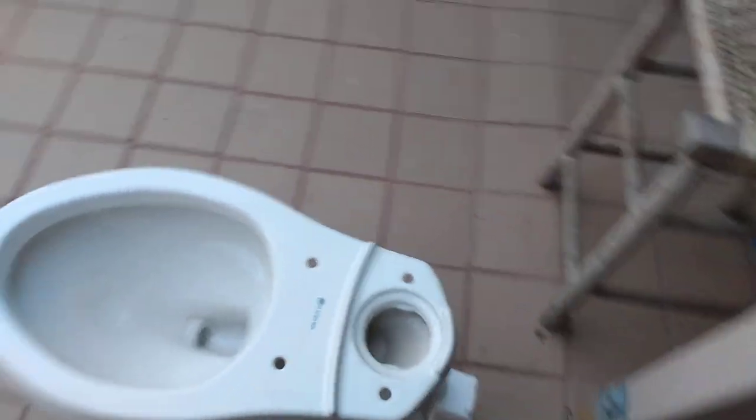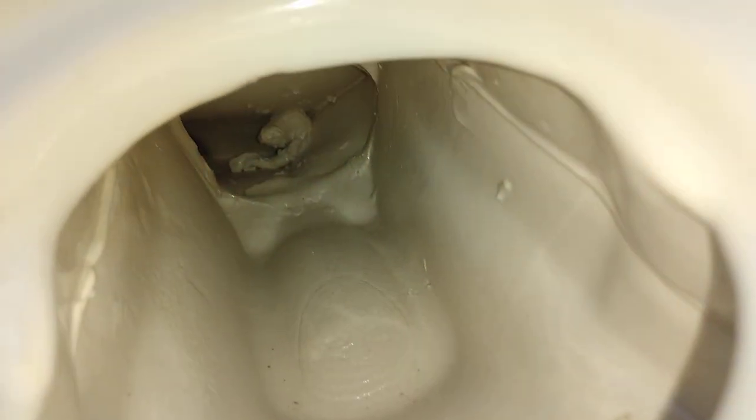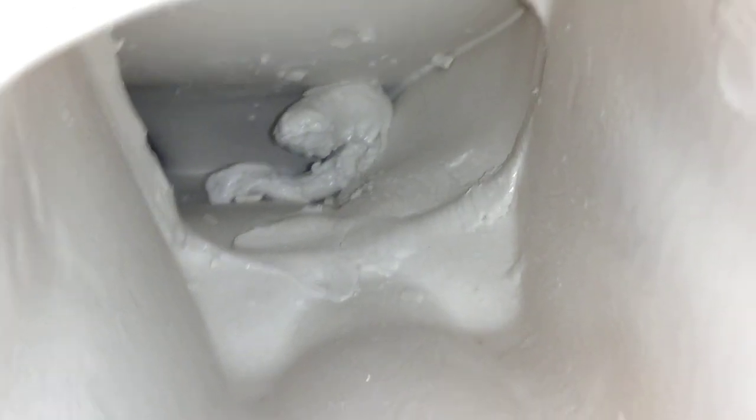It also has a manufacturer's defect on the inside — it's got that little swirl right there — so I'm gonna break that out before I do my flushes.